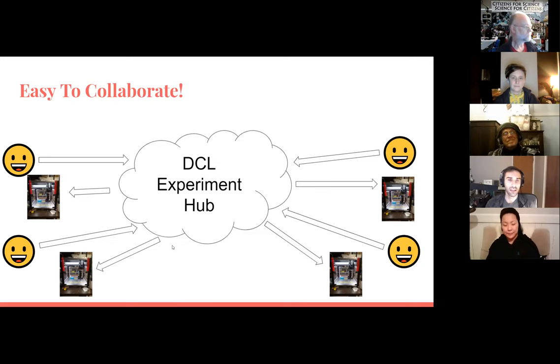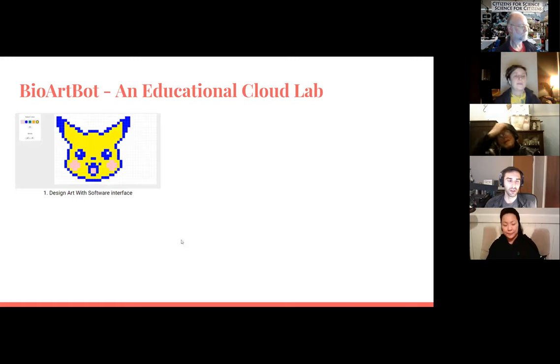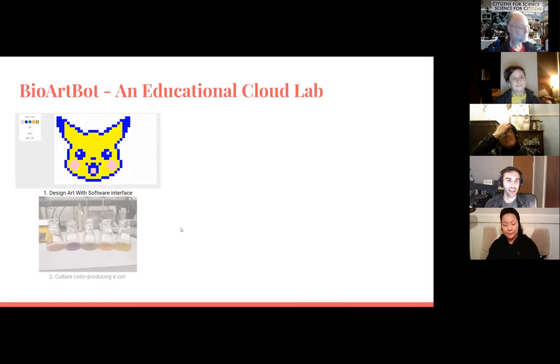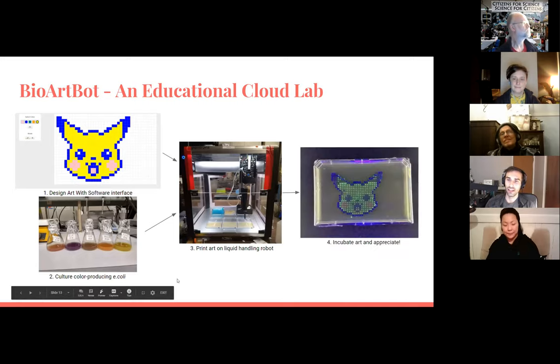The way we started doing this is with the Bio Art Bot, which grew out of CCL — the idea of making art on agar. It's like an educational cloud lab: we wrote software that lets you draw a little picture, and then we have color-producing E. coli at CCL and spit out those instructions to print it onto our OpenTrons liquid-handling robot. The result is a bunch of E. coli that grow together to look like Pikachu.